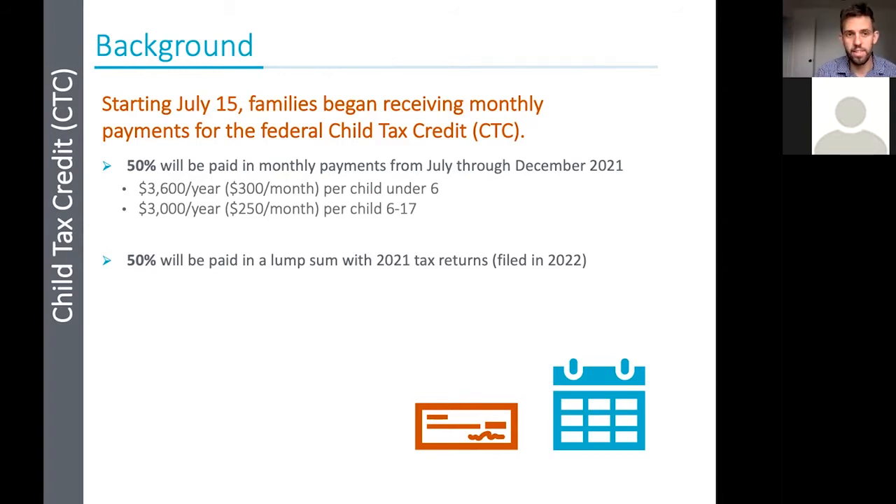If a family has not filed taxes yet, they'll get payments starting the next month — October, November, December — and they are still eligible for the full amount of $3,600 or $3,000, which will just be a bigger lump sum in the next tax year. Whether they do or do not file taxes or use the IRS tax tool, they're still eligible for the full amount whenever they do file. There's no need to tell people they won't get their money — they still get the full amount. It's just about whether they want to start getting the monthly payments of $300 per child under 16, or $250 per child ages 6 to 17.